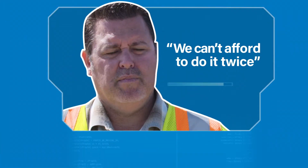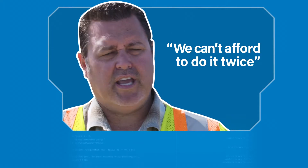There's so minimal profit on these projects these days that we can't afford to do it twice.